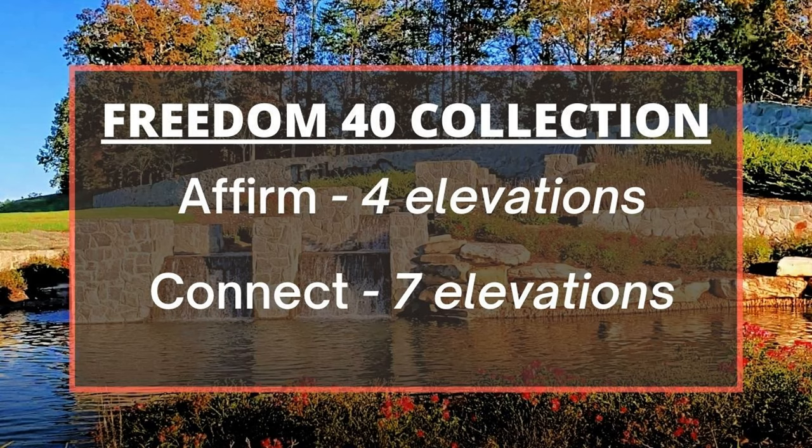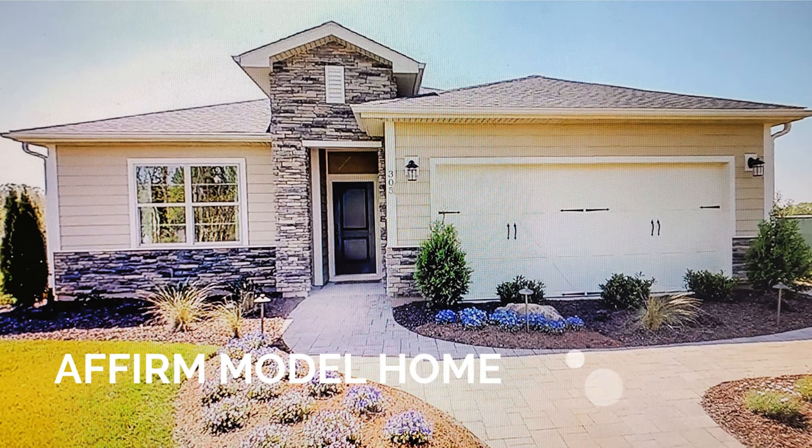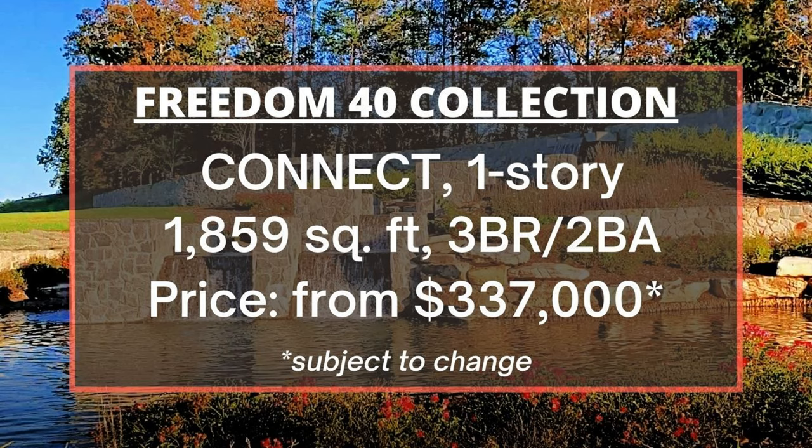This is the Independence model home at Trilogy Lake Norman. Now let's talk about the Freedom 40 Collection with its two floor plans: Affirm, designed for two-story homes, and Connect, designed for one-story homes. Affirm has four elevations while Connect has seven — the most of any floor plan. The Affirm has 1,625 square feet, two-story, two to three bedrooms, two baths, starting from $315,000. The Connect has 1,859 square feet, one-story, three bedrooms, two baths, from $337,000.